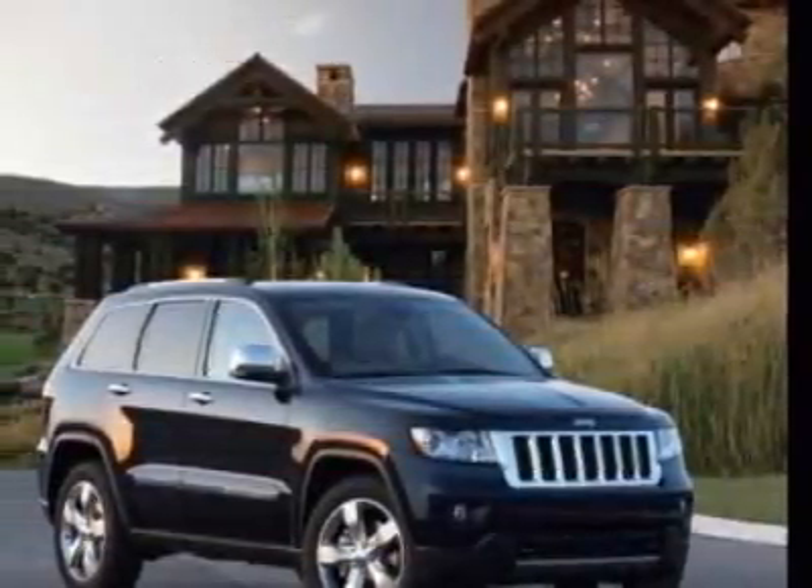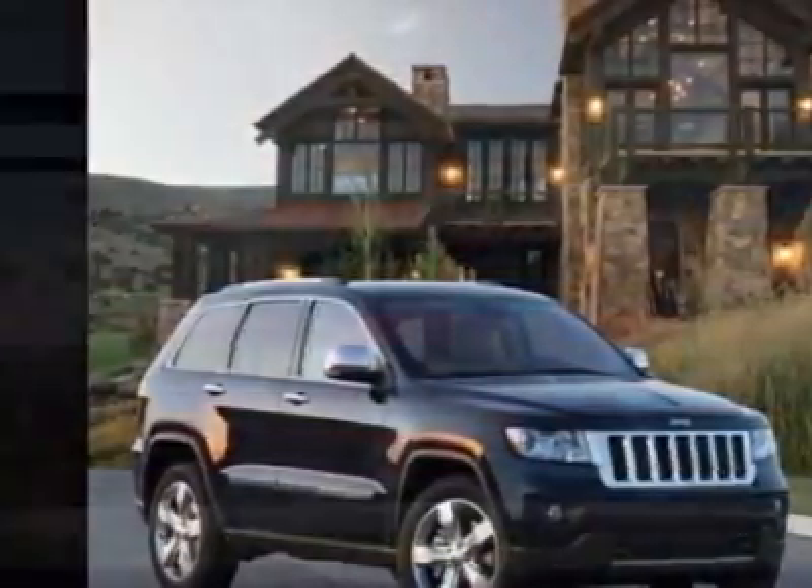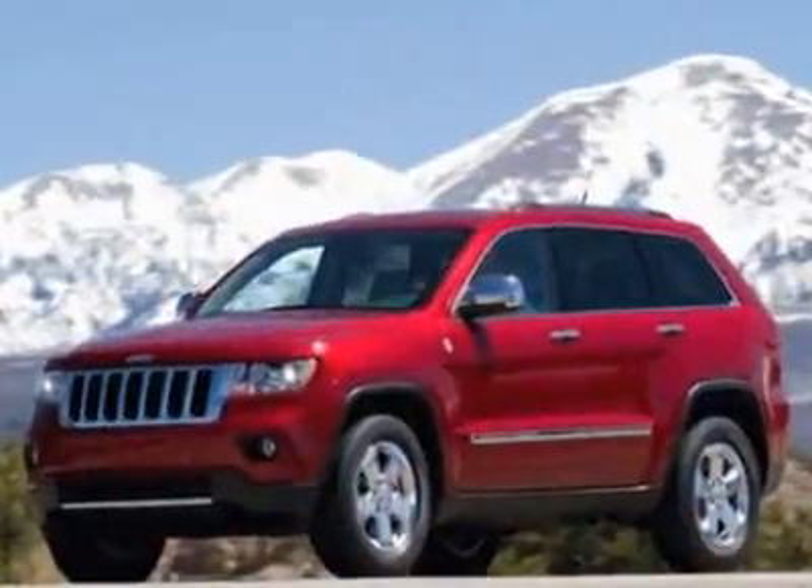Take a look at this new 2011 Jeep Grand Cherokee. For your protection, this vehicle has a full factory warranty.